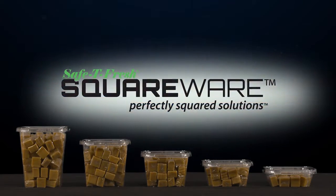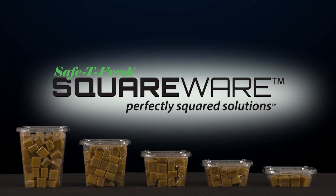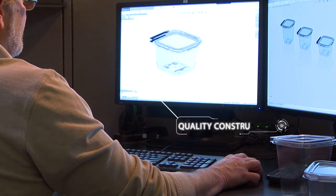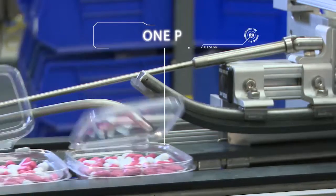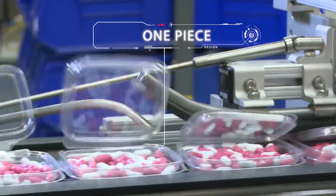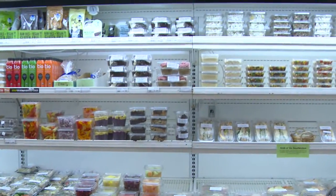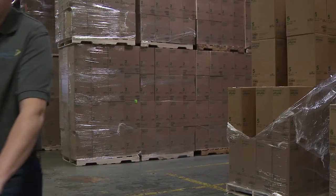Squareware, an innovative, tamper-evident clamshell product line from Inline Plastics. It starts with the highest quality engineering — a one-piece design eliminating the need for shrink wrap, helping you rationalize inventory and capitalize on warehouse space.